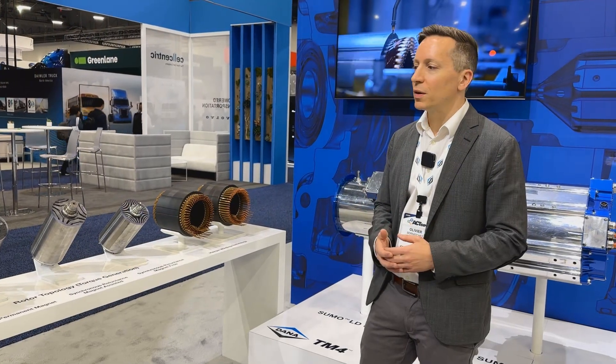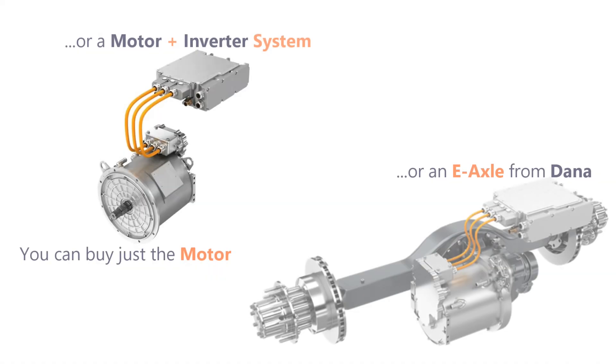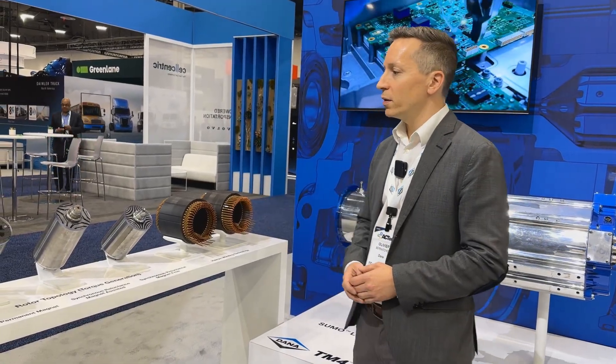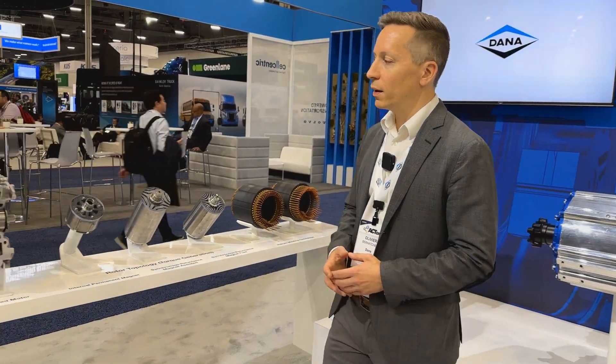Dana wants to position itself as a supplier of either complete powertrain systems, but also to supply technologies and components to OEM customers that might want to develop their own drive-frame configurations in-house. Here in this motor technology area, we're showing quite a few innovative things.